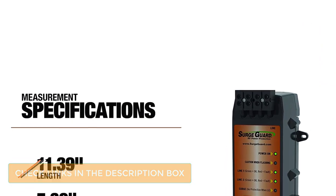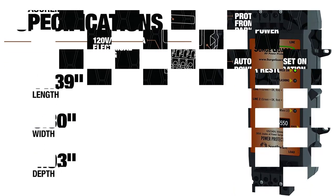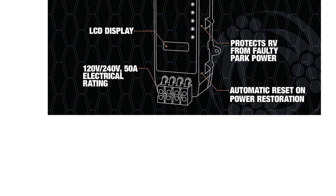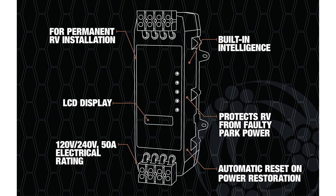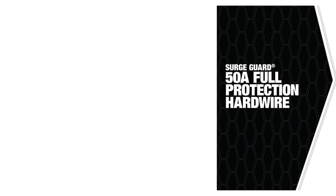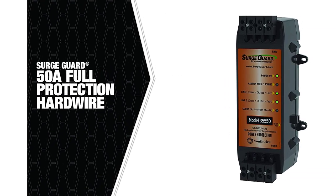At the front, you get multiple LED indicator lights that provide all the necessary information about the connection. It automatically shuts off when it detects any power surge or other dangerous conditions like open ground, open neutral, and reverse polarity. It can also automatically reset itself upon power restoration.